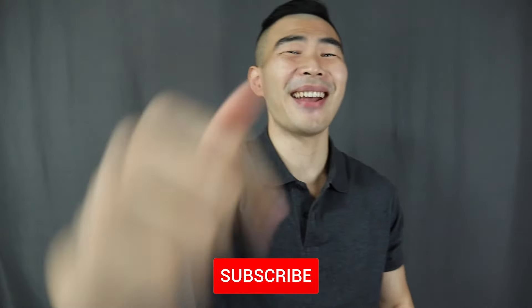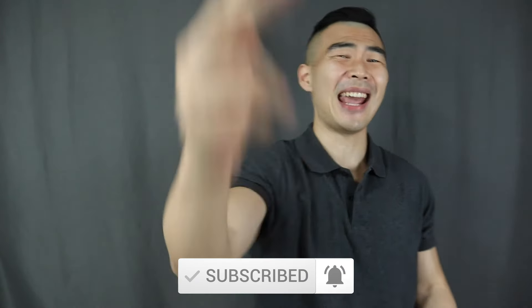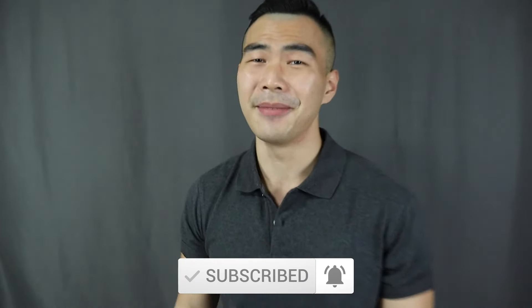And that is it for today's video! Which is your favorite outfit? Let me know down in the comments below. Smash that thumbs up button, remember to subscribe and turn on the notification bell if you haven't done so already. Have a great day, y'all, and I'll see every single one of you in my next video.